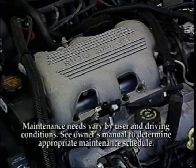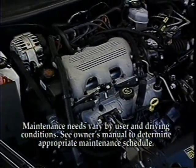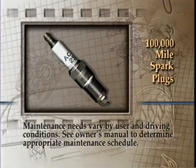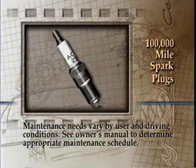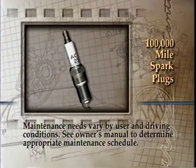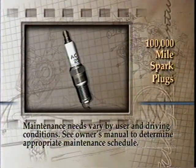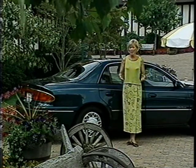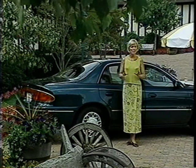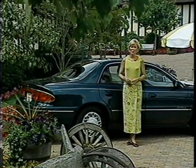Dexcool engine coolant provides long-term protection for the Sentry engine. Spark plug replacement has almost become a thing of the past — with new long-life spark plugs, recommended plug change intervals have been extended to 100,000 miles. Because maintenance needs vary with different users and driving conditions, please see the owner's manual to determine the maintenance schedule that's appropriate for your customer.